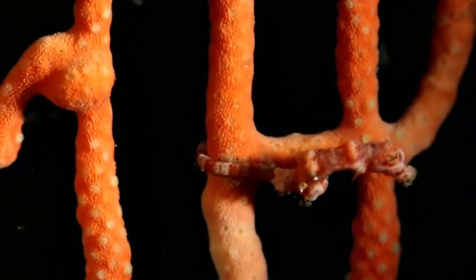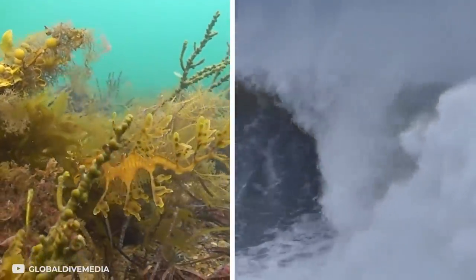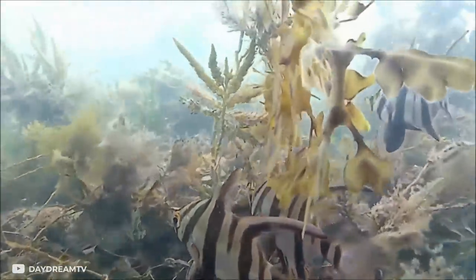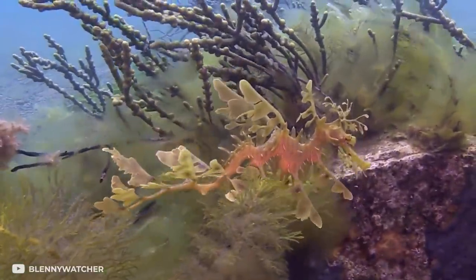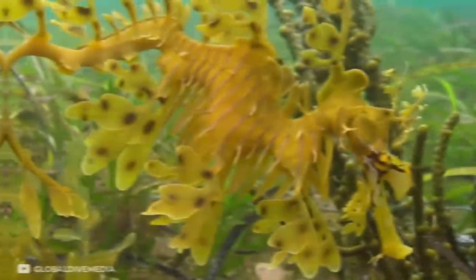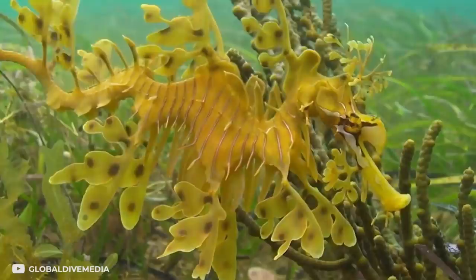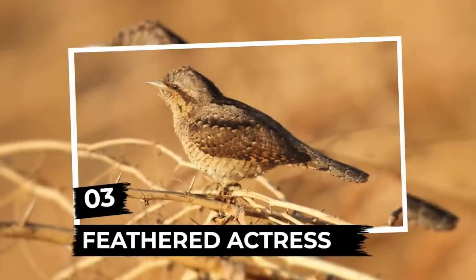However, the leafy sea dragon population is rapidly declining. Firstly, they can't grab seaweed with their tail like pygmy seahorses, so even during a small storm they can end up on shore and die. Secondly, their unusual appearance — which is supposed to serve as protection — also attracts the interest of poachers and divers, who catch them to sell or keep as a collector's item.